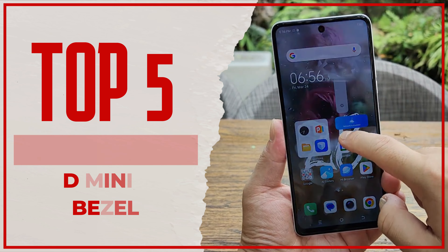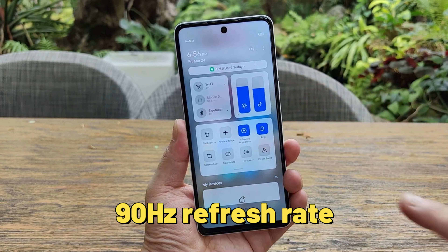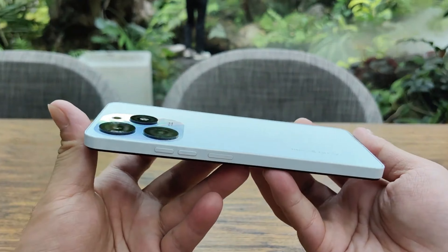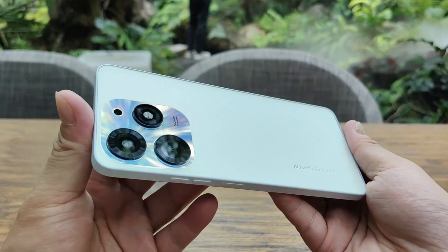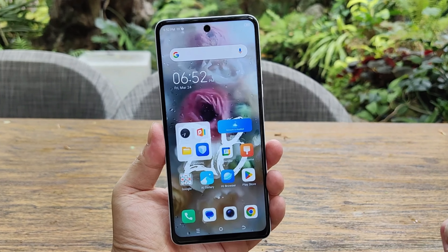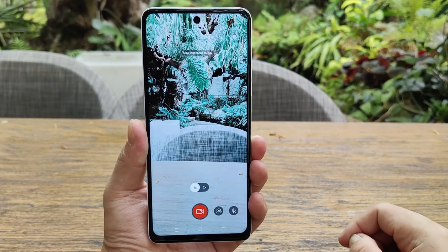Coming in at number five: huge screen and minimal bezels. The Tecno Spark 10 Pro features a massive 6.8-inch screen with a speedy 90Hz refresh rate, which is quite impressive at this price point. The phone has thinner bezels than most other phones in this price range, giving you a more immersive viewing experience — a great feature for anyone who loves to watch videos or play games on their phone.